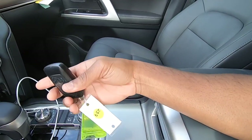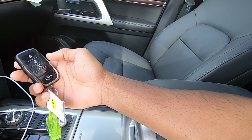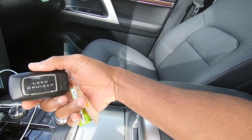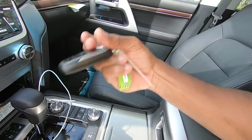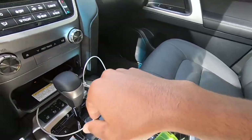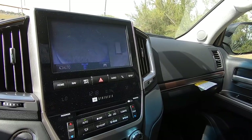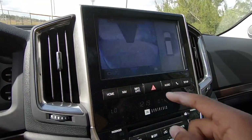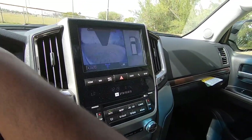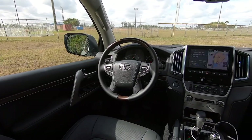Looking at the key fob for the Land Cruiser, there's a lock, unlock, trunk release, and panic button. I like the design — on the back it says 'Land Cruiser' with tire marks, and it's a nice sturdy key. There are two cup holders in the center console. There's also a button here to access the 360-degree camera system, which shows the front-facing camera, and you can also see what the front tires are doing on the screen.